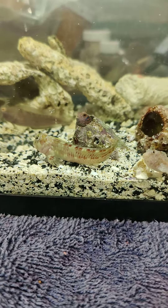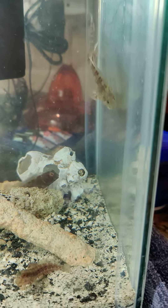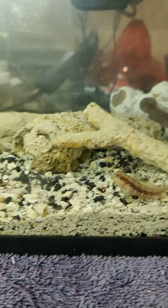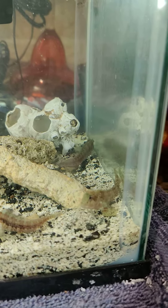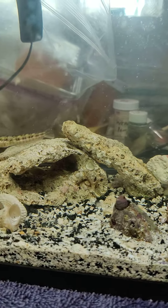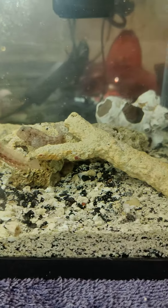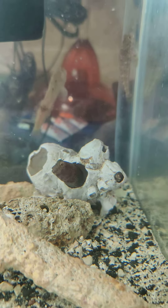I've never seen a fish do that before. And they somehow keep finding things to eat even near these barren rocks. There it is — testing out room number two.